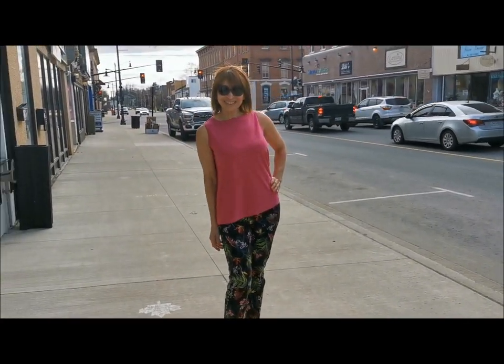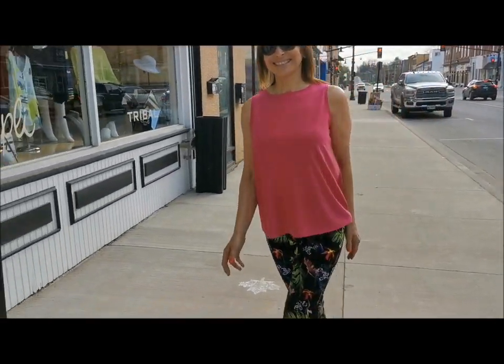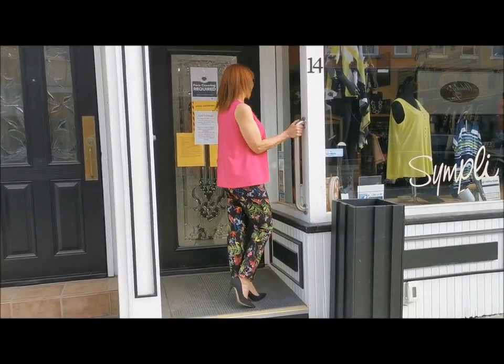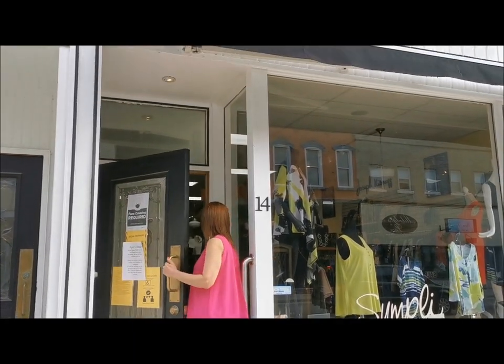Joseph Ribkoff's lush tropical print pant adds fun to any wardrobe. A relaxed fit through the leg and high-rise elastic waist ensure that these pants are as comfortable as they are striking.